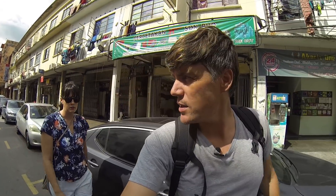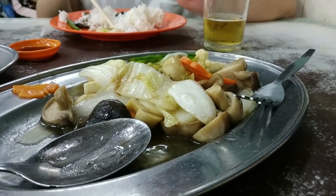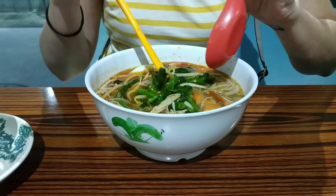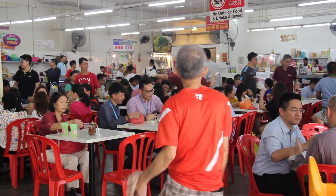Hey guys, I'm Ryan and this video is all about food in Kuala Lumpur. My goal in this video is to show you the three sides of Kuala Lumpur - I guess of all of Malaysia. We got the Indian, we got the Malay, and we got the Chinese sides. Those three make up about 90% of the entire culture.